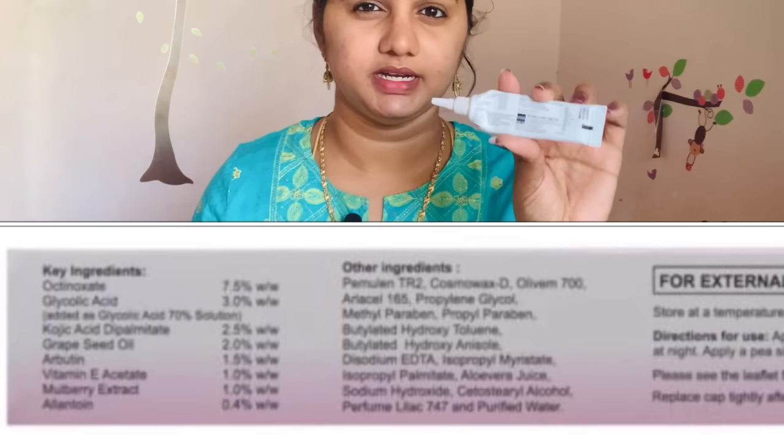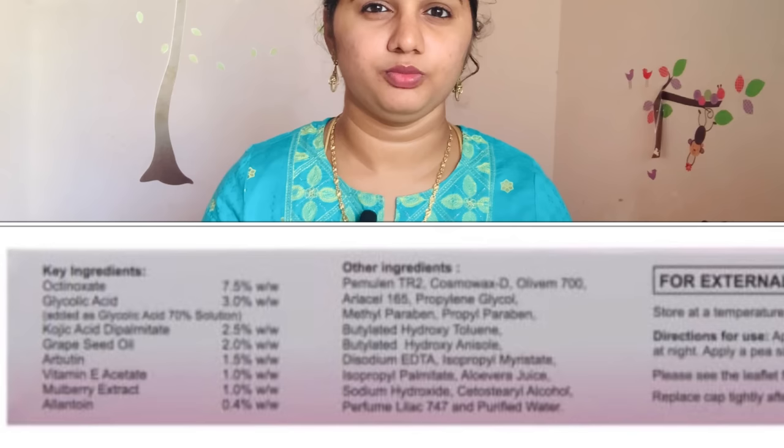We use Kojic Acid at a low level in this formulation. It is a very small and low concentration. If you use Kojic Acid at too high a level, there will be side effects on the skin. This product contains 2.5% Kojic Acid, which is the safe and acceptable level.